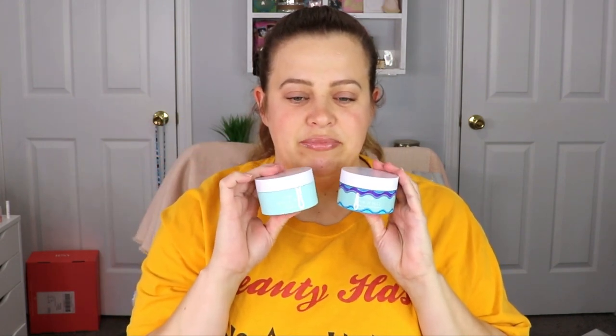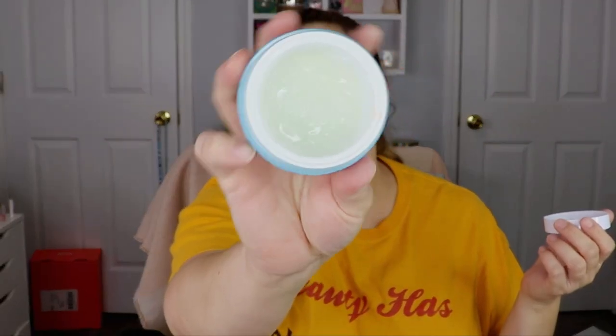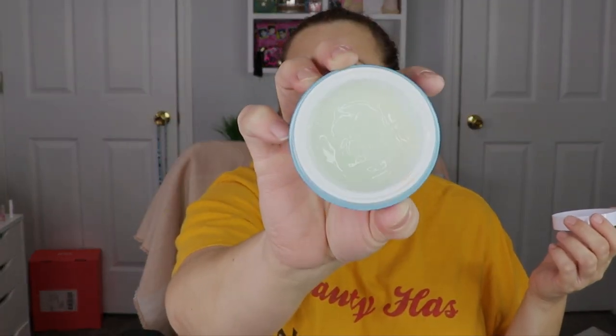The very last item is from Tarte — this is their Drink of H2O Hydrating Boost. I actually have this and I love it. It looks like they've changed the packaging — I can show you what mine looks like versus the new container. I really, really like this moisturizer — it smells good and feels good on the skin. I think I have about half left on mine so this definitely came at the right time.